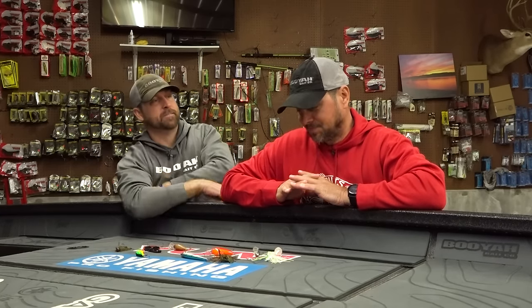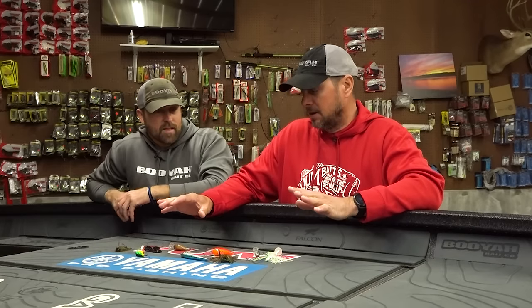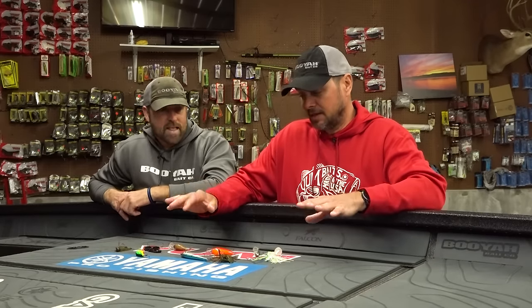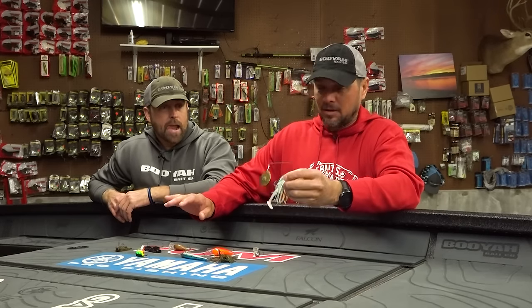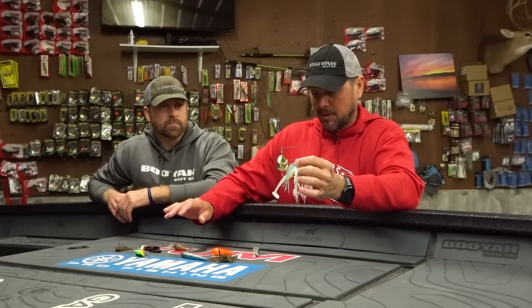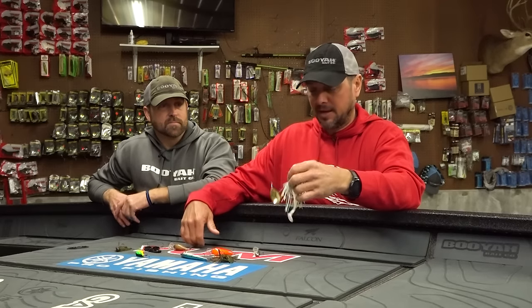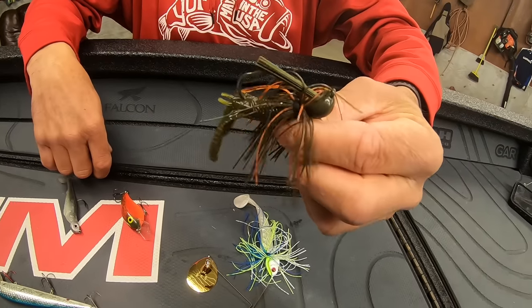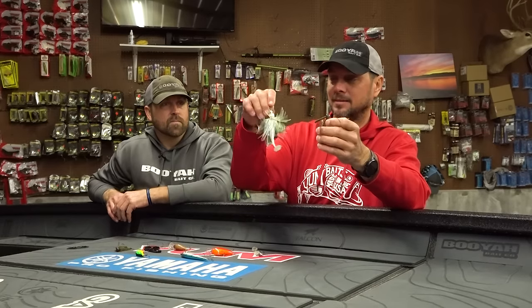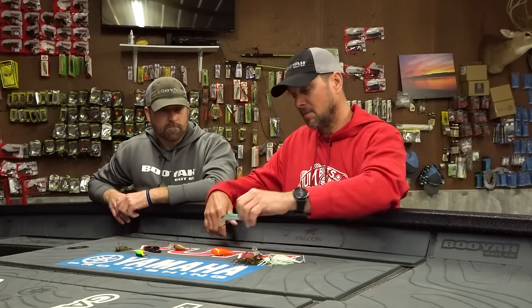Early spring is my favorite time of the year — that pre-spawn, around 50 degrees. It's so hard to leave some baits out, but for top five I've got to start with the three-quarter ounce Covert with the Pulse on the back. Get up on the bank, slow roll it, gonna catch some big ones and cover a lot of water.